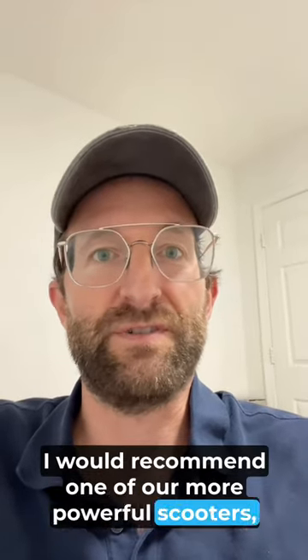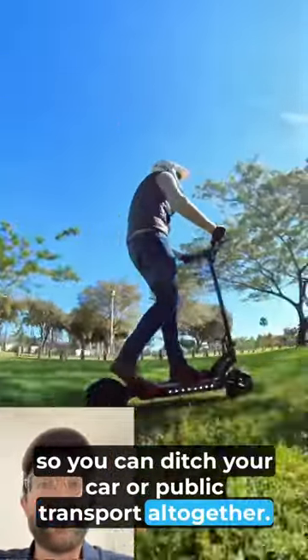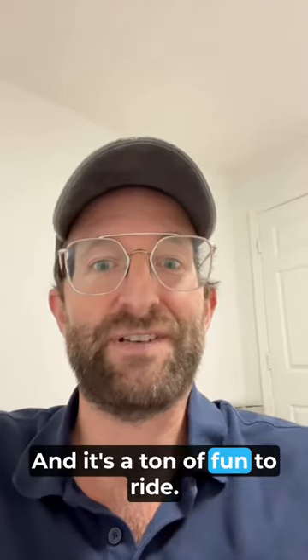If your commute is 10 miles or more, I would recommend one of our more powerful scooters like the Mantis. 40 miles an hour top speed and great range, so you can ditch your car or public transport altogether. And it's a ton of fun to ride.